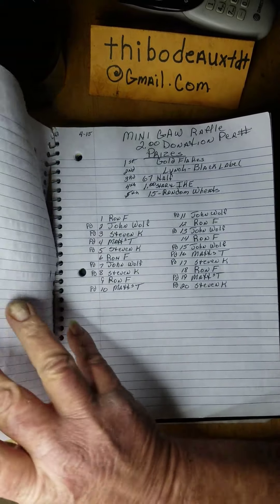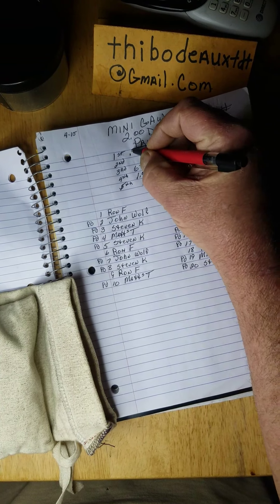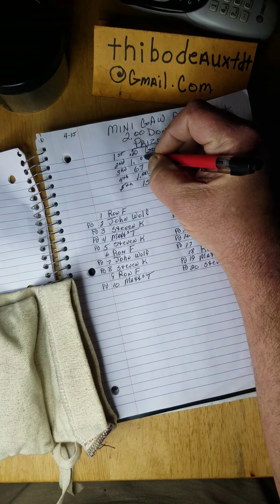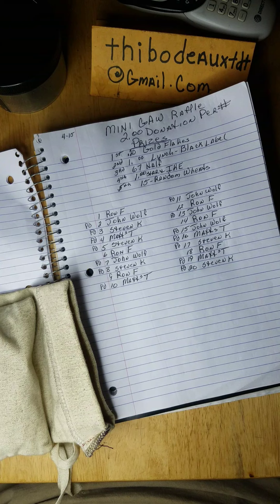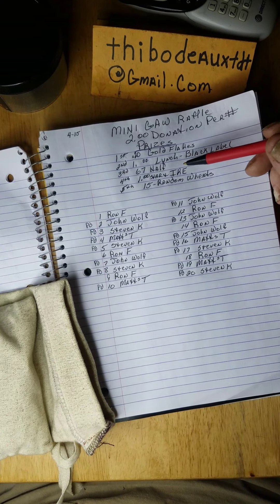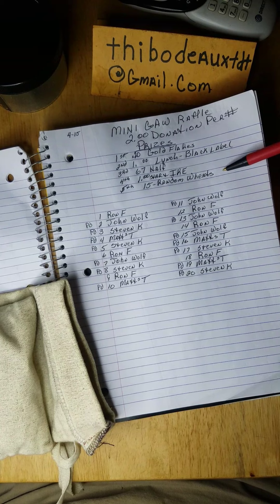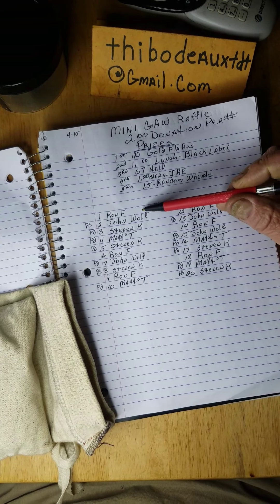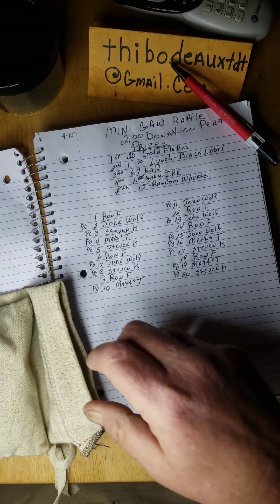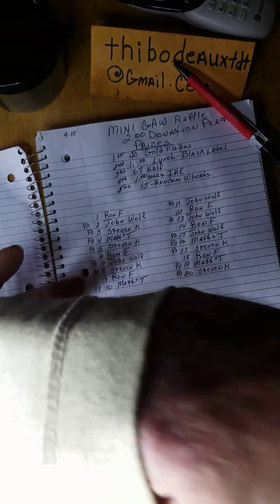I still got spots available on that big semi-mini one — spots one, four, seven, nine, twelve, fifteen, nineteen, and twenty. Now we're moving on to this next raffle. I promise there's gonna be a minimum 0.20 gold flakes for first place, and a minimum of around one-plus ounces of Lynch Mining black sands for second. Third is a 67 half, fourth I changed up — got a one dollar star note and an Ike — and fifth will be 15 random wheaties.